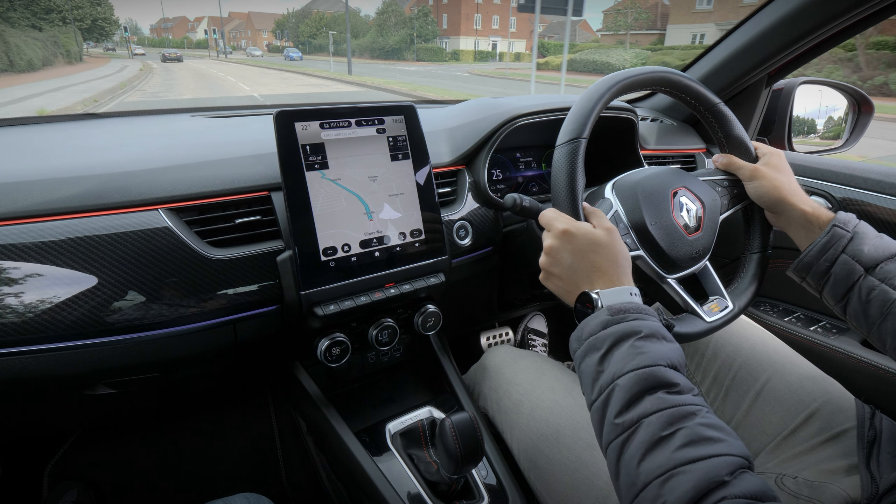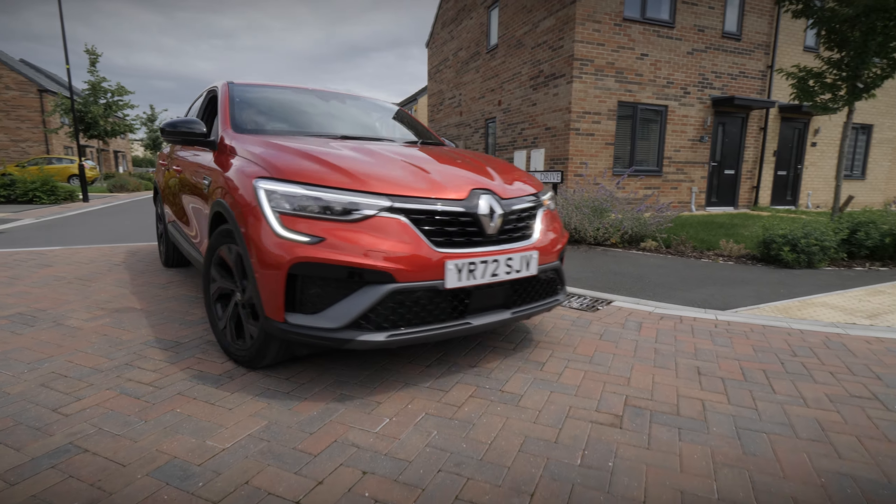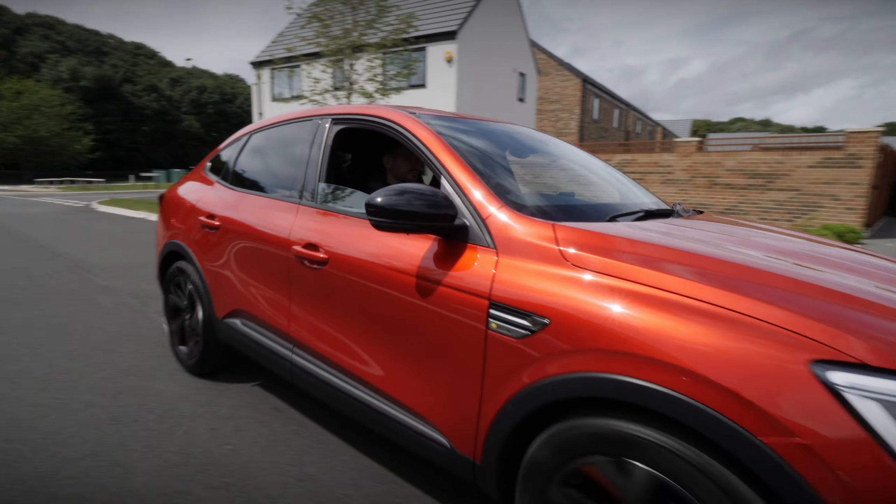Enhancing convenience and safety, the Arcana offers various advanced driver assistance systems, including adaptive cruise control, active emergency braking system and lane departure warning, to name just a few.